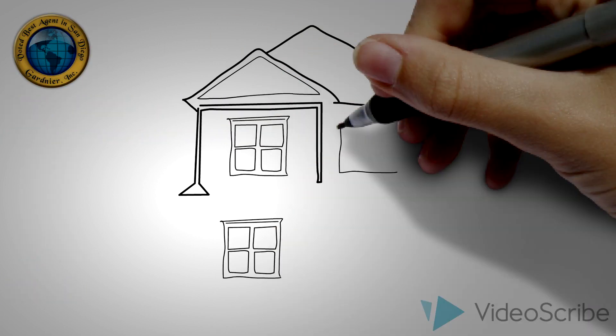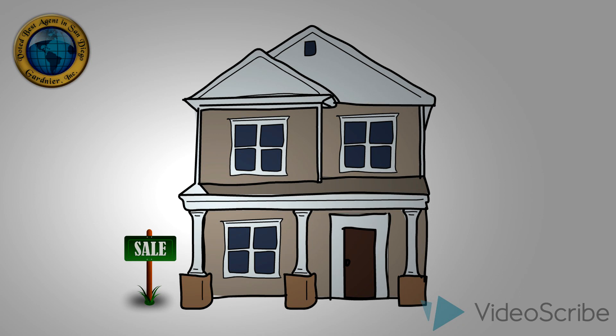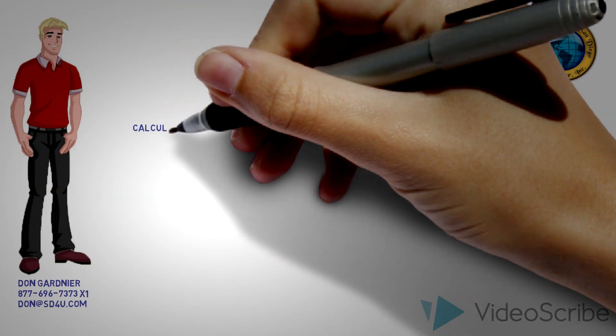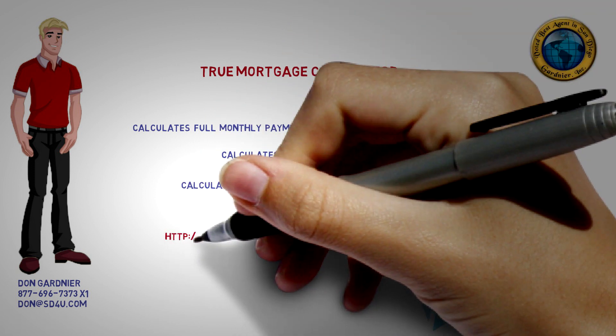Having confirmed with her tax professional that the MCC credit will provide Emily with the monthly benefit she's expecting, Emily is now ready to make an offer on the home that she's been dreaming of. If you would like to use the True Mortgage Calculator to calculate your full monthly payment, including the possibility of the MCC and other down payment assistance programs, you can find it here.